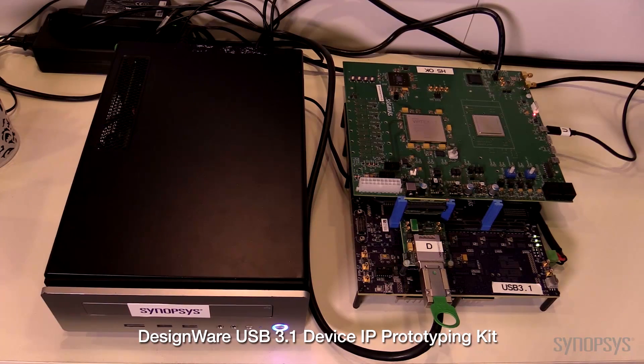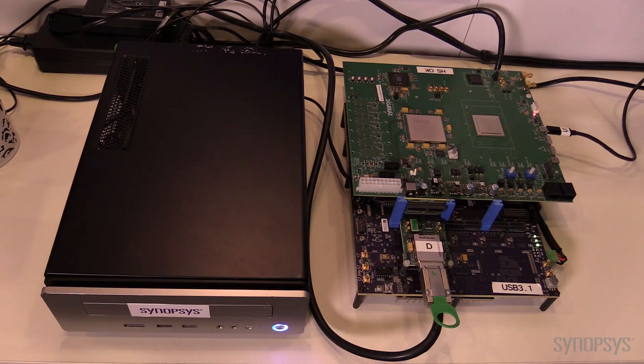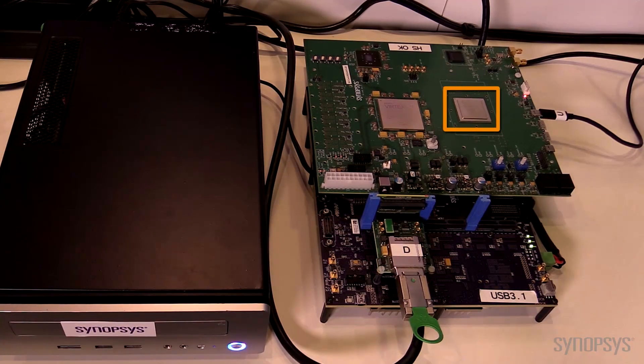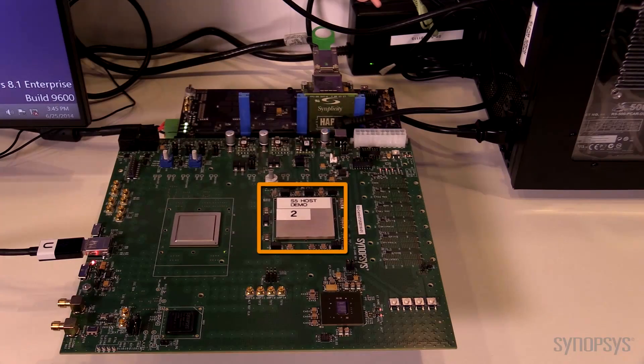What we have here are two systems. The first is a device system that is behind you. It's a Linux-based box that has, on FPGA, programmed into a Xilinx Virtex FPGA, our 3.1 device controller. Also on the same board is our USB 3.1 PHY that was processed in the latest FinFET technologies. Behind me is a second Windows-based system that has our USB 3.1 host controller, also separately with our 3.1 PHY in another FinFET process.